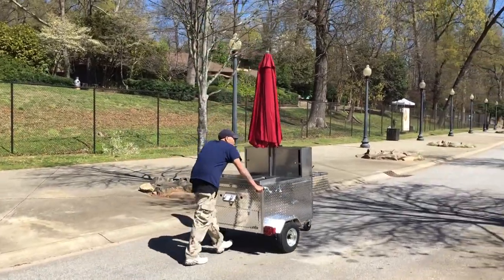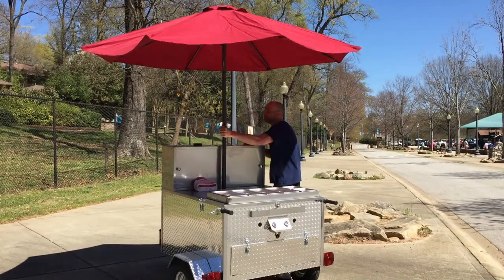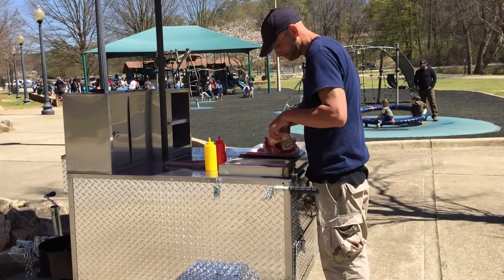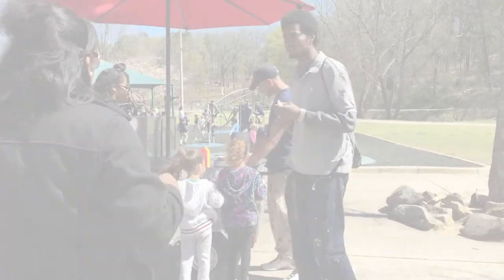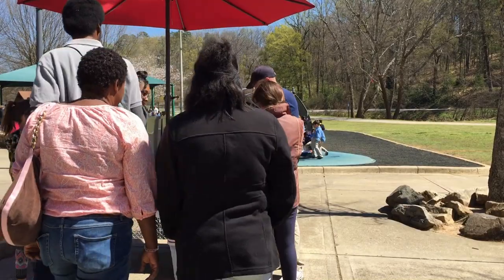When I think of a business that would be profitable and fun for me and my family, I see a hot dog cart surrounded by kids and adults buying bratwurst, sodas, chips, and ice cream. And with this cart, that's what we have — a fantastic mobile vending business.